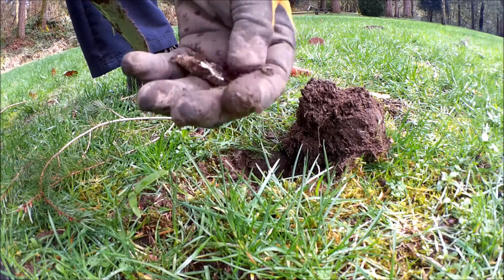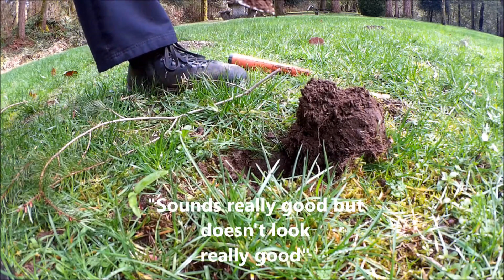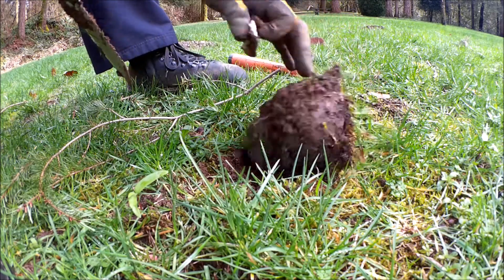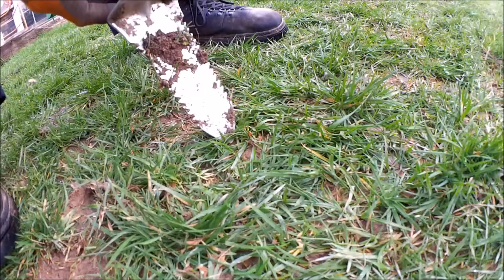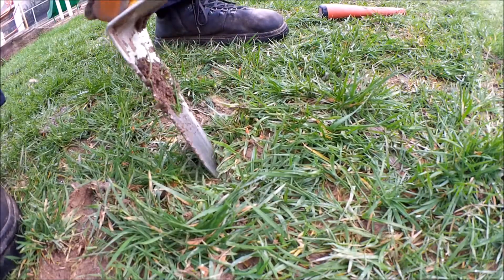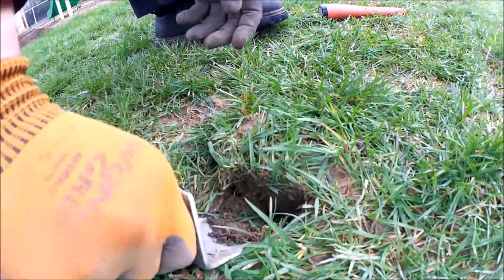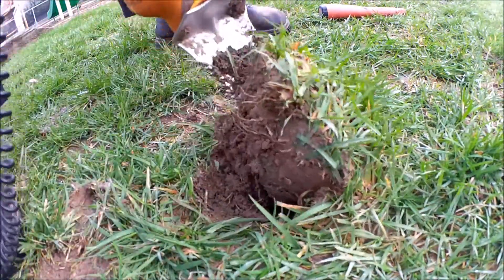There it is. Sounds really good, but doesn't look really good. I don't even think that's gold. This is a bit of a different signal — more of a 65, 66. Maybe jewelry, probably pull tab.